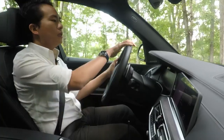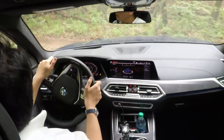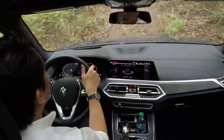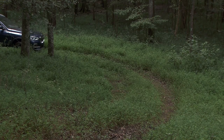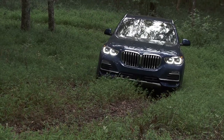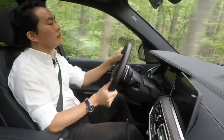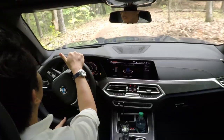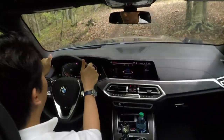Easy peasy lemon squeezy! The air suspension in this setting raises up to 40 millimeters, giving you enough ground clearance. If for some reason you get stuck on a brake-over, there's a touchdown detection system which raises the suspension by another 30 millimeters. So all in all, you get a 70 millimeter increase in ride height, which will allow you to get over any of the humps that you might get stuck on.